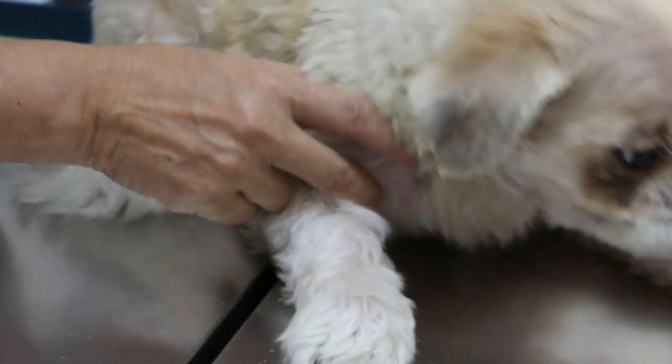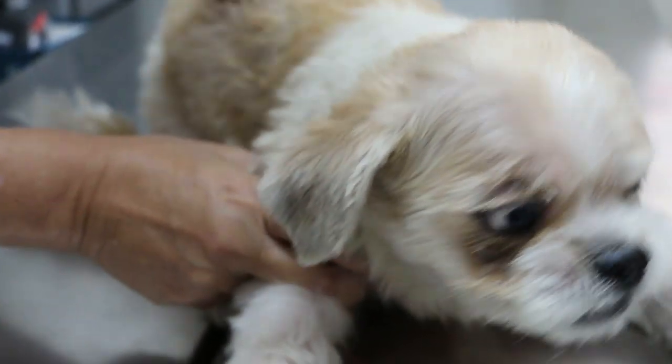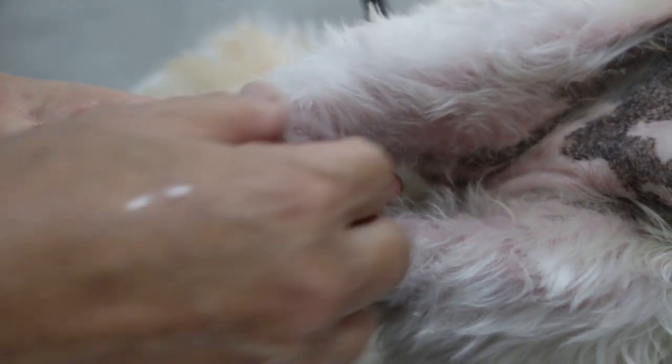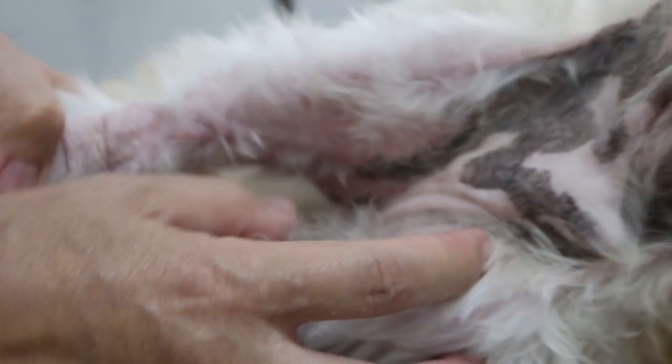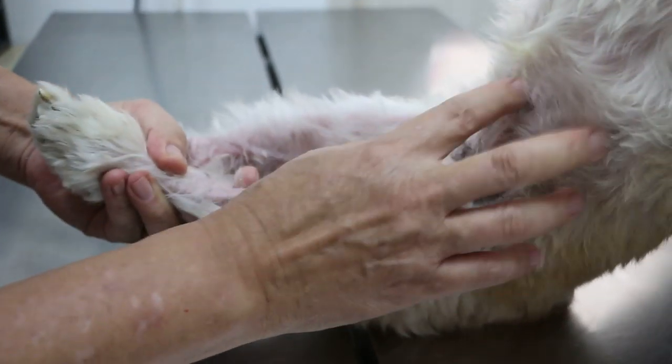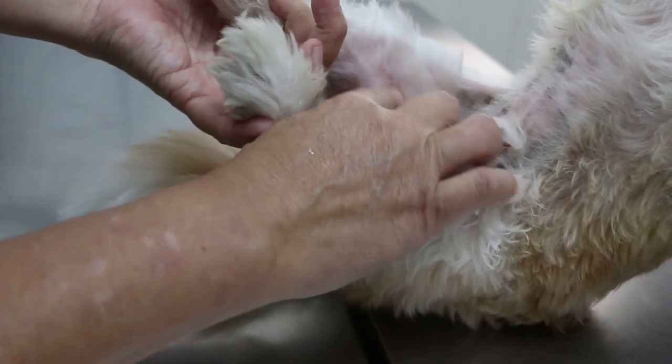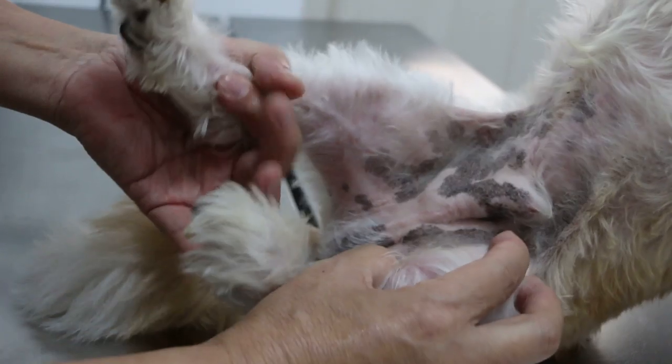Hold the armpit. This is not good here. You can see the dog really bites the leg until it's hairless. This part doesn't get bitten, but you can see these are all bacteria or yeast inflammation — infection.